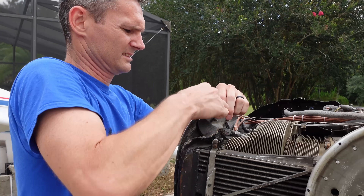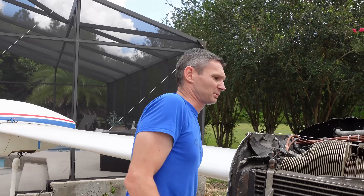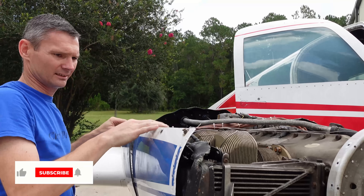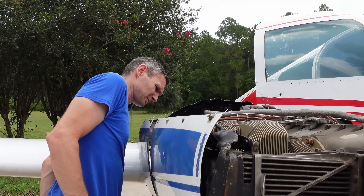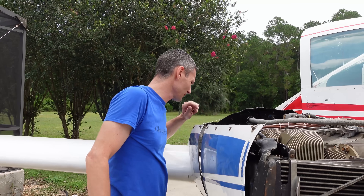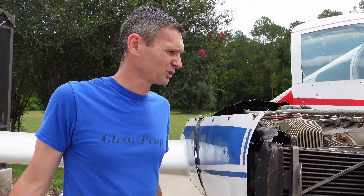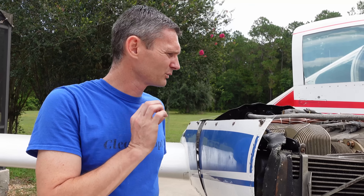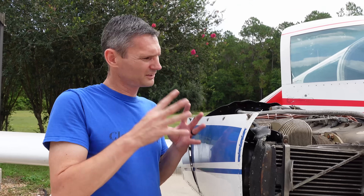That looks like it's on there. We've got most of the spark plugs in. Those are secure. Our throttle cutoffs are working. We only got two gallons of fuel in each tank, so we're just going to run it and warm it up until it runs out. That will get these engines plenty warm enough to then do our compression check to make sure we have a good engine that's going to go on the donor airplane.